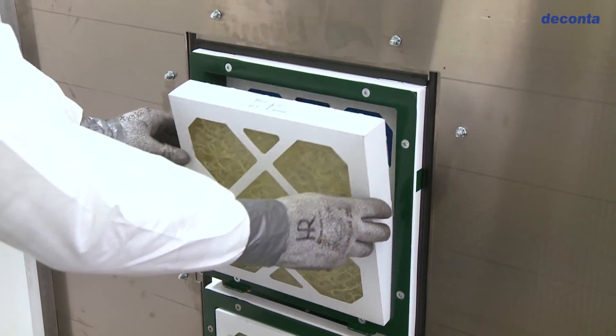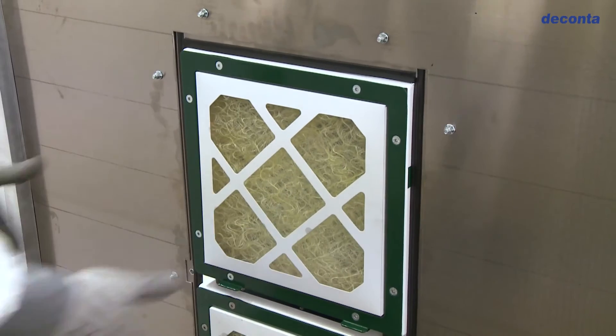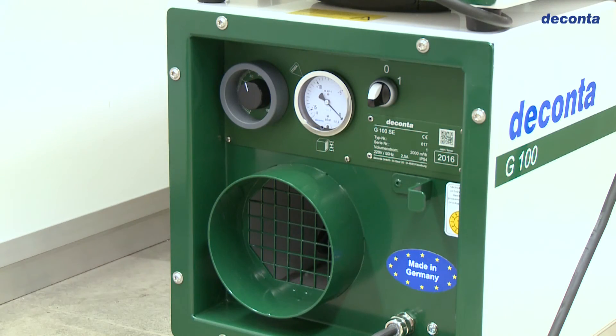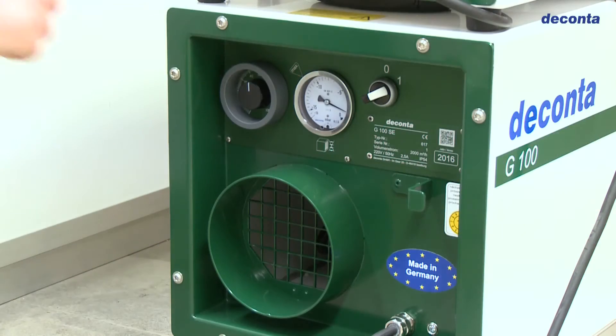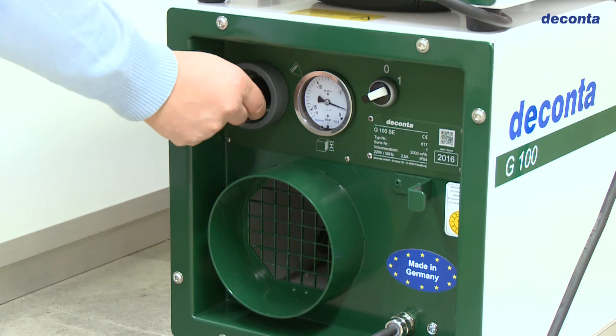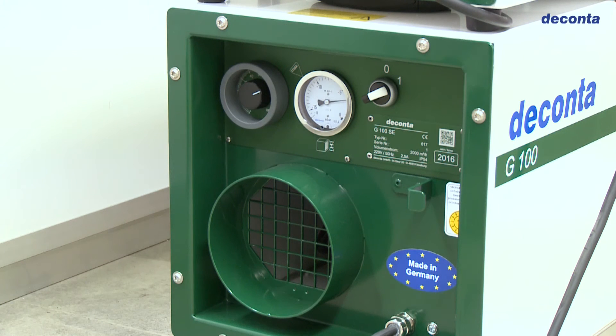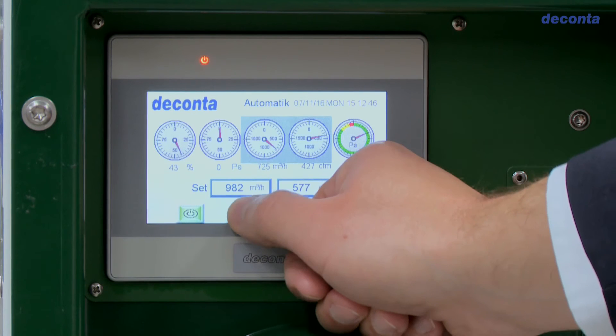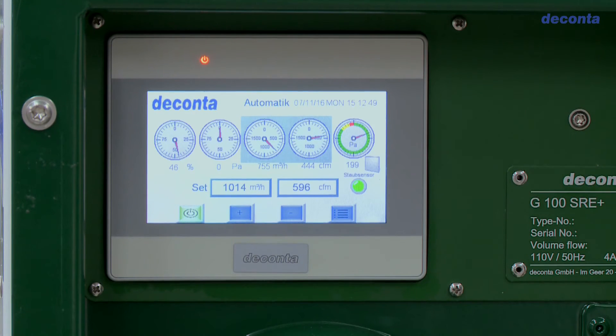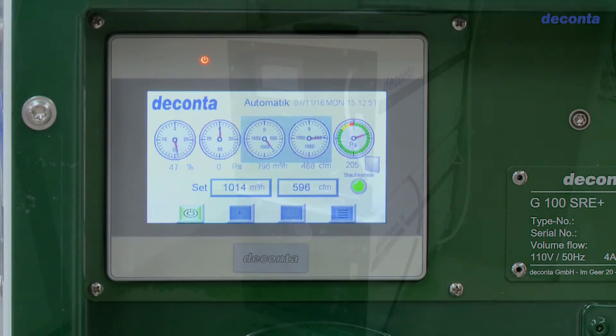The new generation of devices is available in two versions: with the standard SE control system with a manual speed control, and with the powerful PLC control system SRE Plus, which includes, among other things, an automatic negative pressure and volume flow control and filter monitoring.